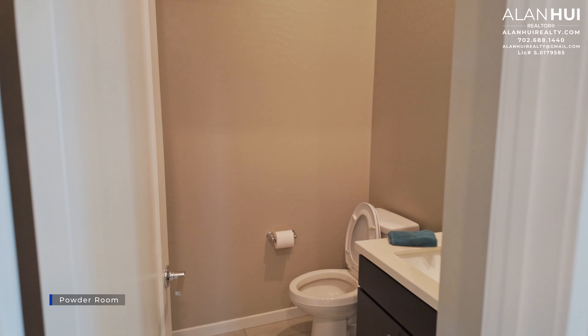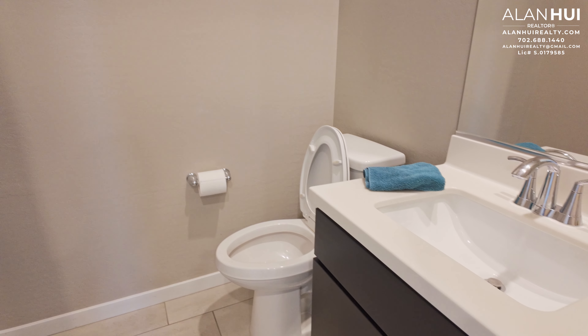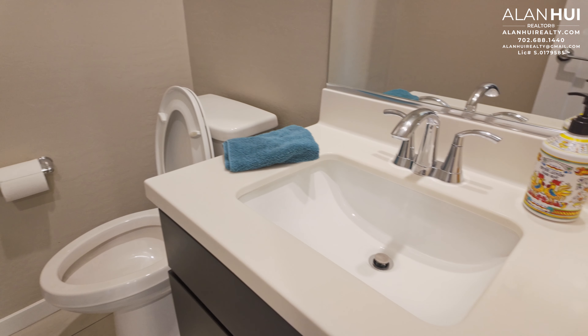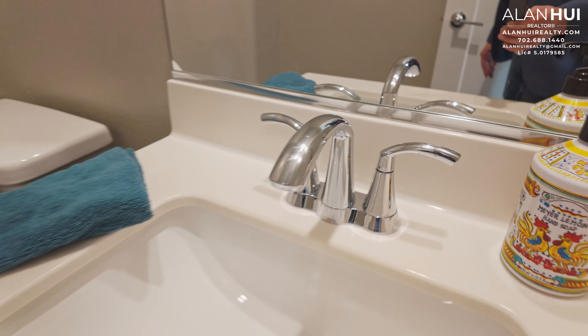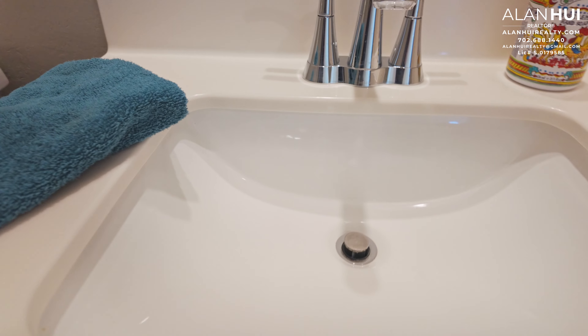The second door to the left is the powder room. The powder room will have a vanity with an undermount sink, cultured marble countertops, as well as a center set faucet in a chrome finish.